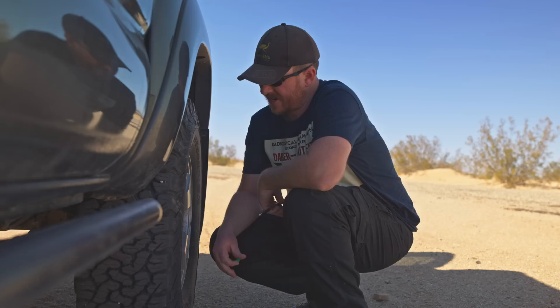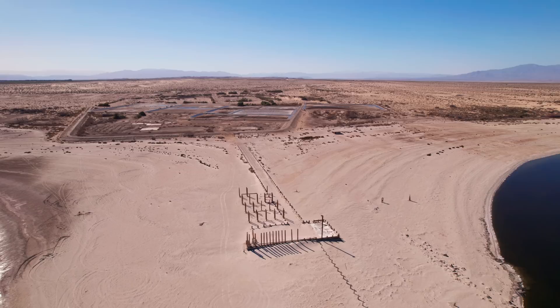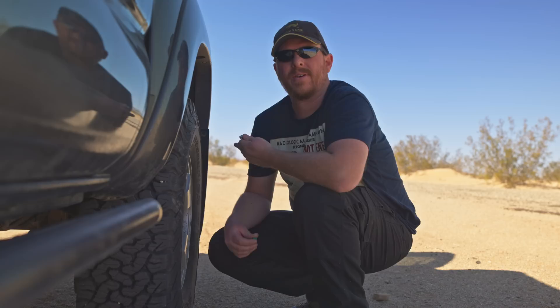I'm airing out my tires because I'm going into a very sandy area. I'm actually out at the Salton Sea today to explore the Salton Sea Navy Base. The reason I'm out here is because this is actually a nuclear or atomic legacy site — and it's a legacy site because they actually tested atomic bombs here.